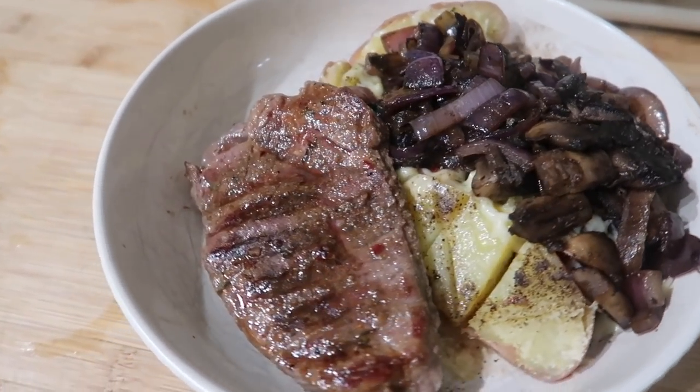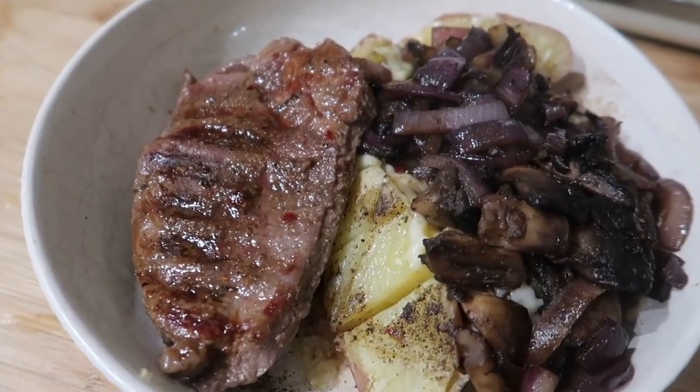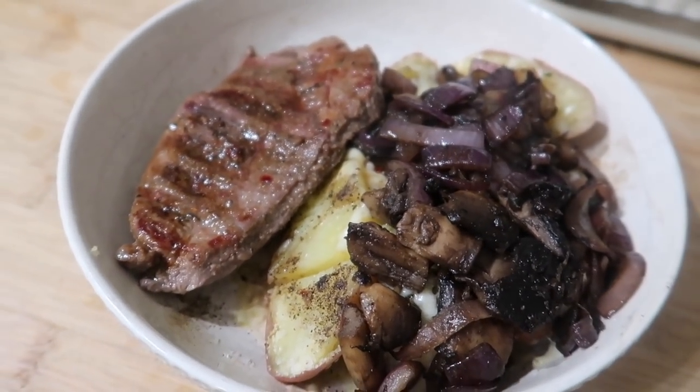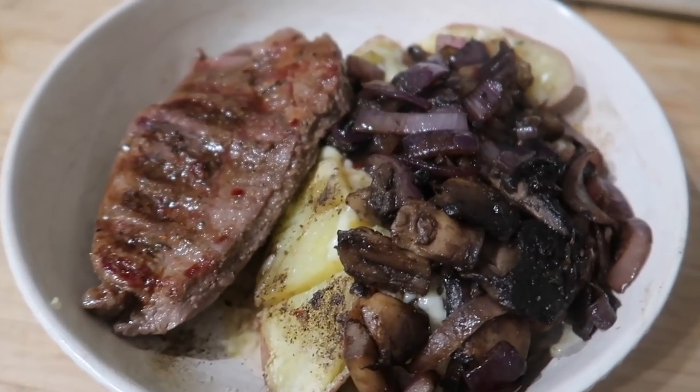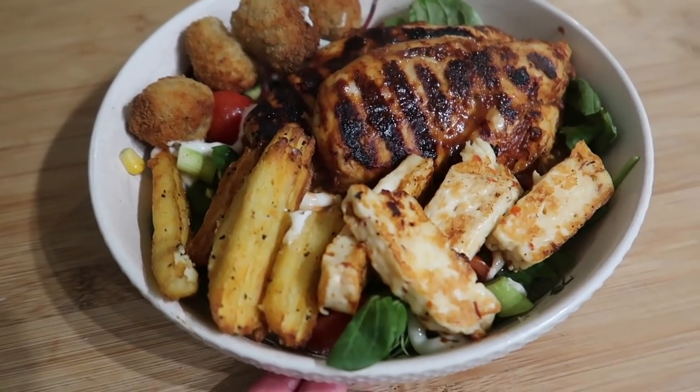Tonight's dinner is some Muscle Food rump steak done on the grill with umami seasoning, served with a jacket potato and some onions and mushrooms.